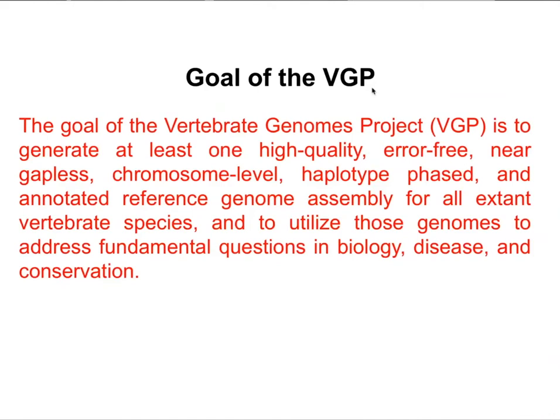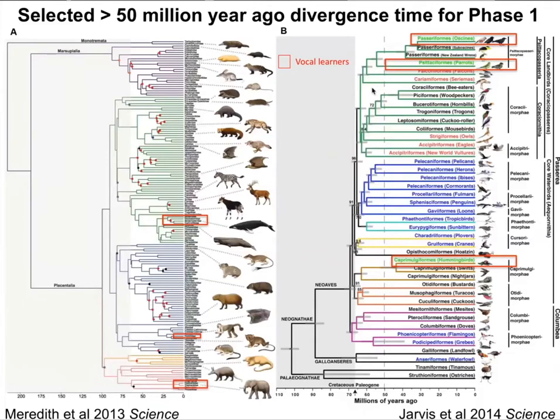As many people know, we're in the midst of the sixth mass extinction. Many species are about to go extinct, and we can't wait to get high-quality data at some point in the future. We need to do it now — at least save their genetic data for all time.